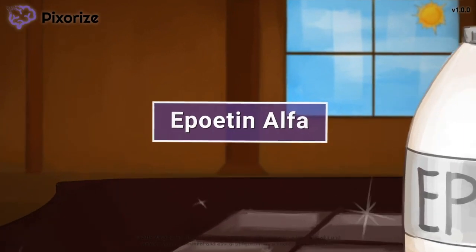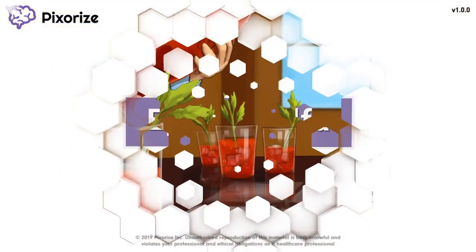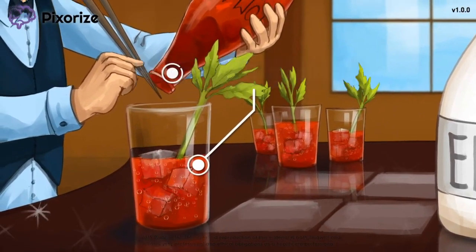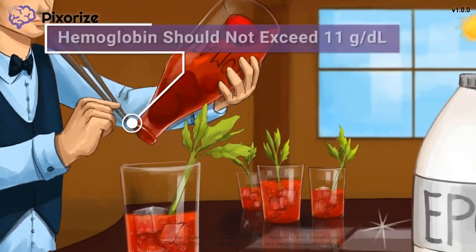Epoetin Alpha is a medication used to increase hemoglobin levels to treat people with anemia. In this visual mnemonic video, I will teach you an easy way to remember everything a nurse needs to know about Epoetin Alpha so you'll be ready for the NCLEX. Let's get started.